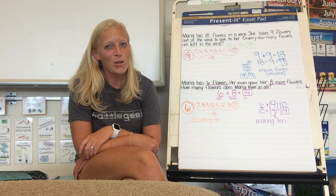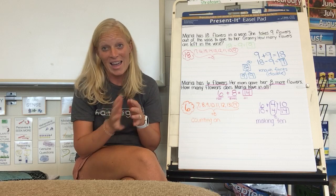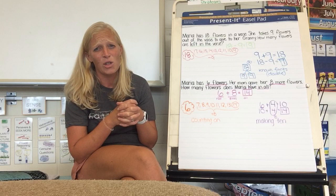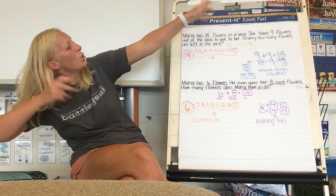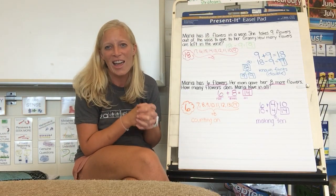All right, second grade, are you ready to solve some math problems today? I know I am very excited. I do want us to tackle this CLT first. What's that learning target? Let's get our target. Target's ready. I can solve problems using different strategies.